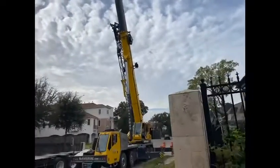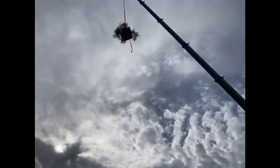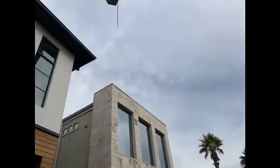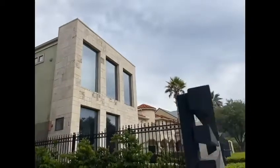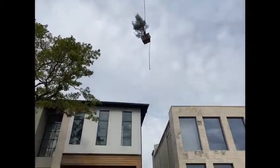Easy money, like I said. Here we got McCrains helping us, assisting us today completing this job. Here we go — going in between the two houses, into the backyard.